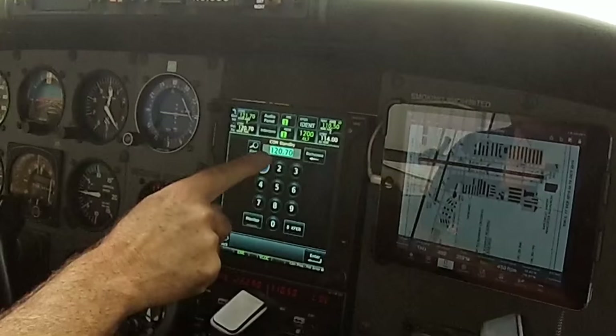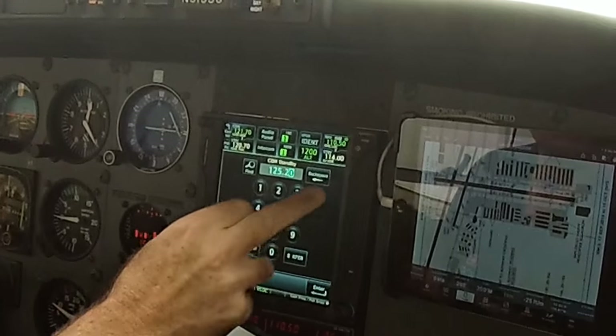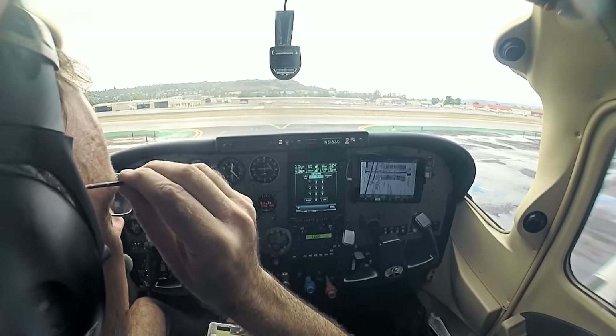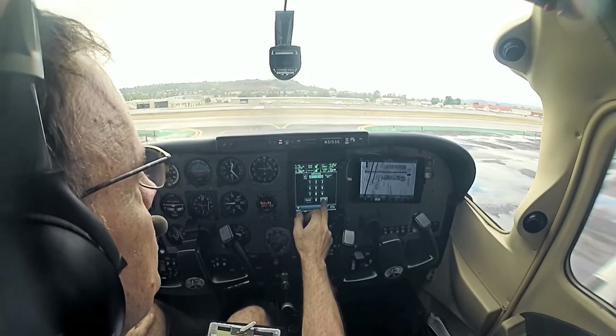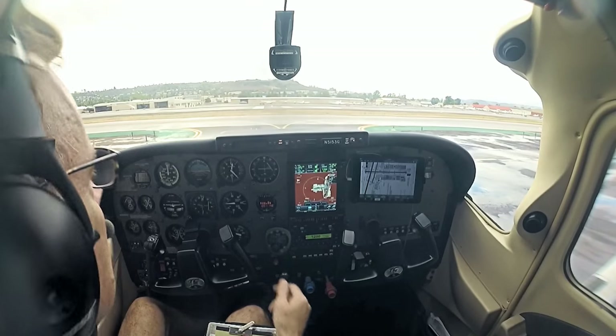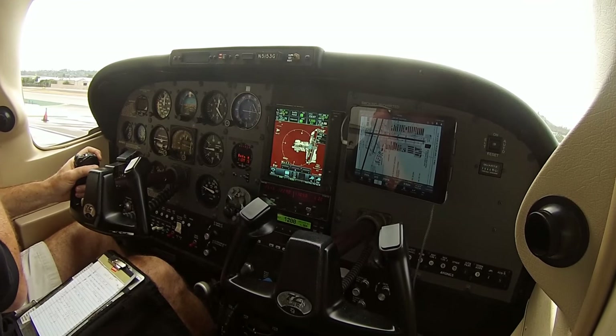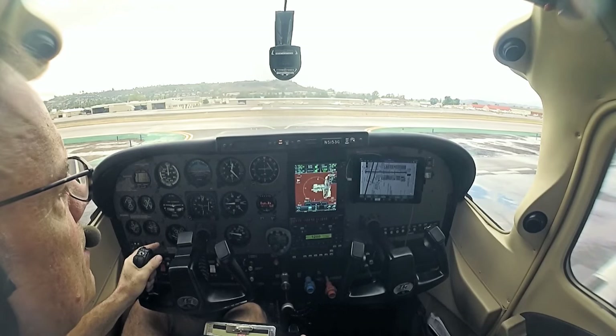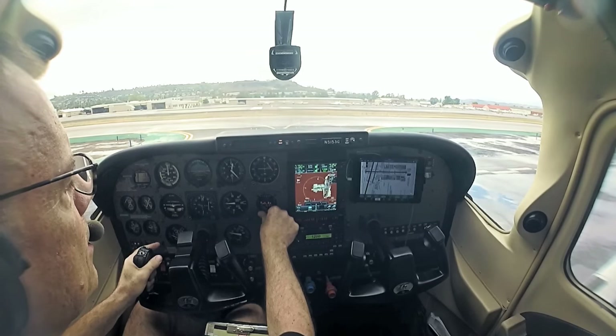We'll start on 125.1, which is clearance delivery, and he'll probably kick us over to ground. Put that in transfer — we've got ground on the other one. Gillespie clearance delivery, Skylane 5153 Golf. Skylane 5153 Golf, Gillespie clearance.